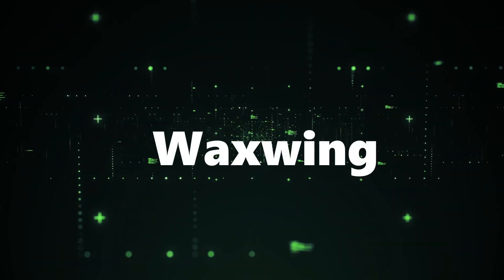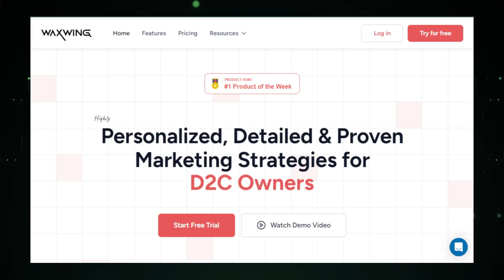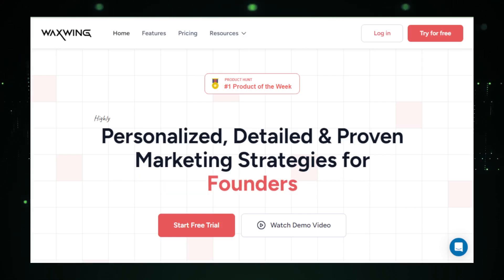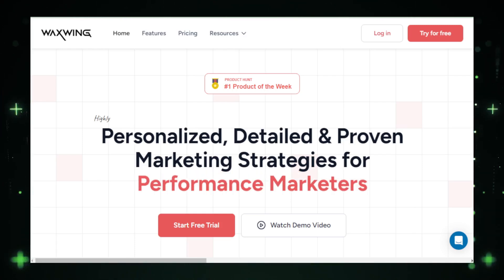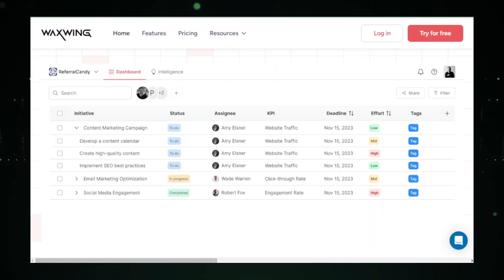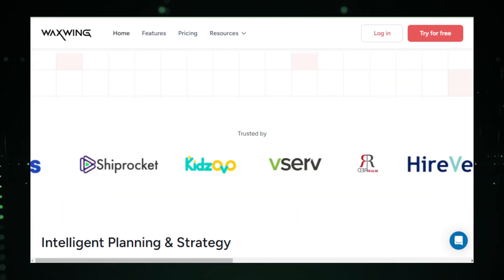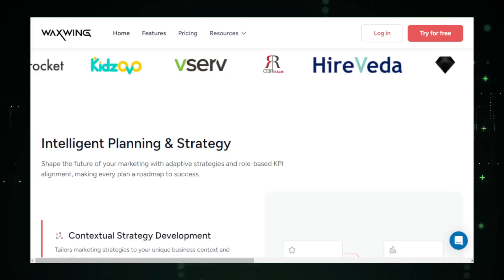AI tool number five: Waxwing, an AI co-pilot for every marketing task. Waxwing stands out as a comprehensive AI assistant tailored specifically for marketers. This tool aims to be your go-to co-pilot, supporting a wide range of marketing tasks from campaign ideation to project management and execution. Waxwing utilizes advanced artificial intelligence to streamline and optimize the marketing process, making it an invaluable asset for anyone in the field looking to boost efficiency and effectiveness. It starts with campaign ideation, using data-driven insights to propose innovative marketing initiatives that align with your brand's goals and target audience, ensuring strategies are both creative and grounded in real-world data.